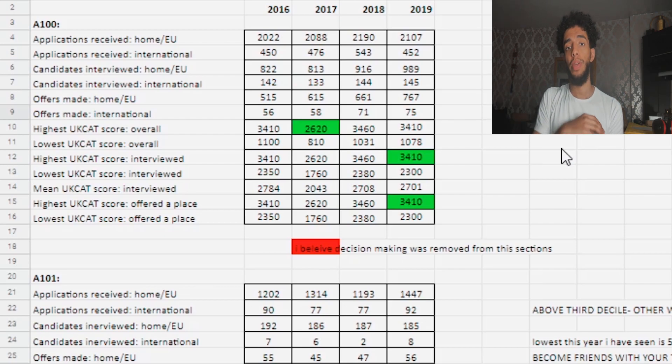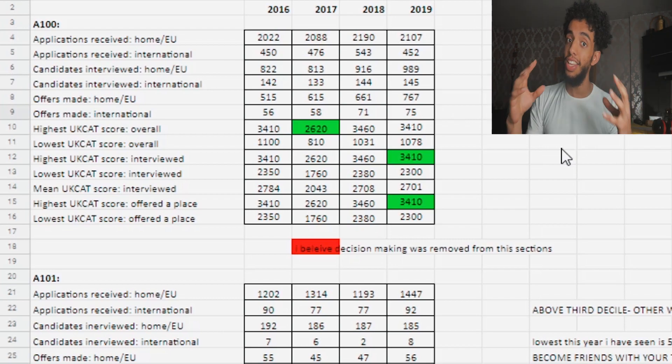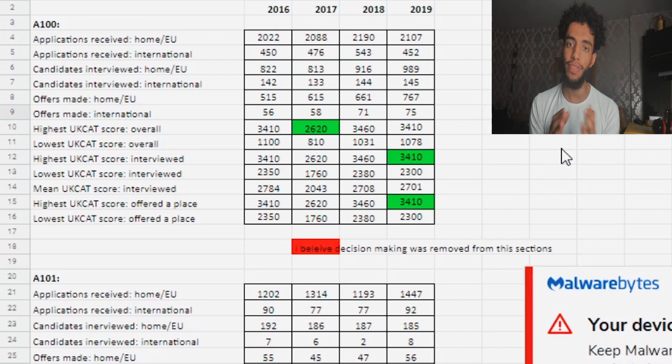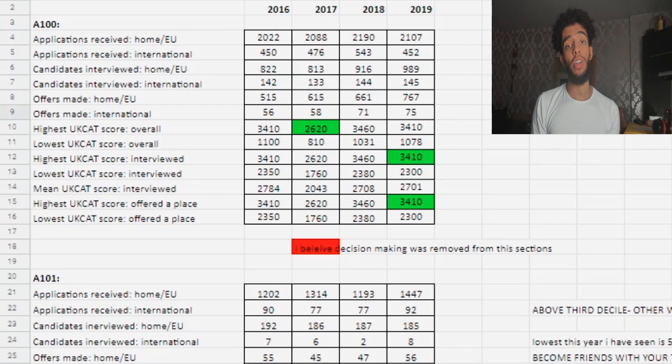Today I'm going to go through the results you need to get in at Queen Mary's and King's. You might be asking how I'm getting these results — it's via the Freedom of Information Act on a certain website. The link will be in the description below. I'm showing you what scores you need for graduate medicine, undergraduate medicine, and international students. I'm highlighting the importance of a good UKCAT score, and luckily you have the UKCAT course prior to this.